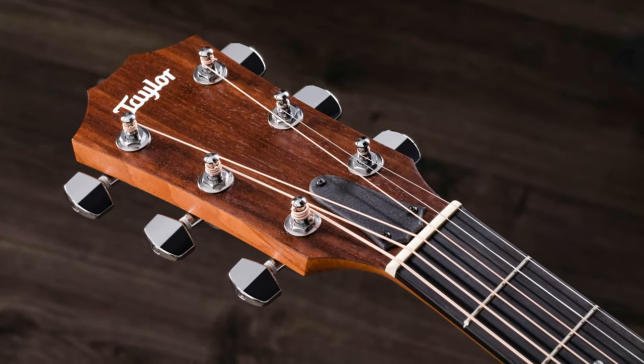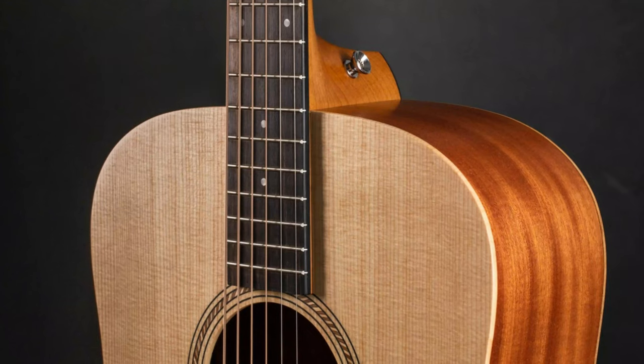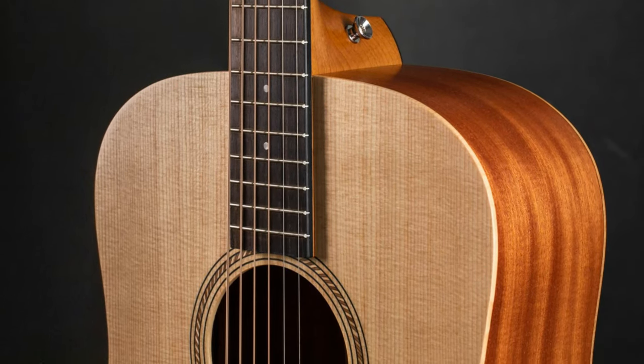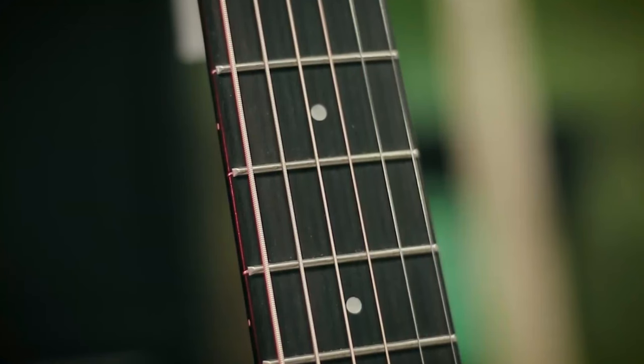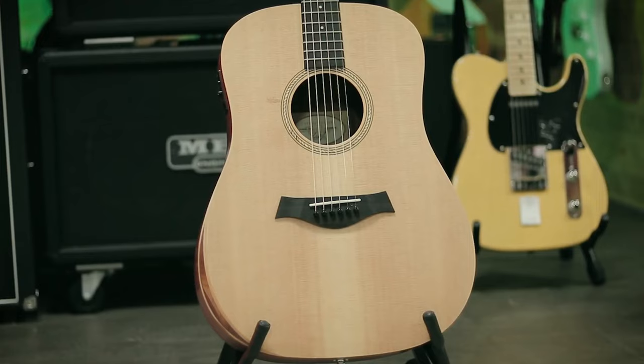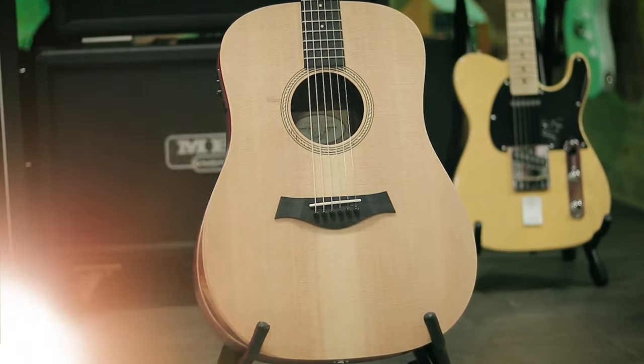Whether you're a guitar beginner or a seasoned player, this beautiful and affordable Taylor guitar is a perfect match for your musical aspirations. It combines Taylor's legendary quality with affordability, making it an exceptional choice for any guitarist.